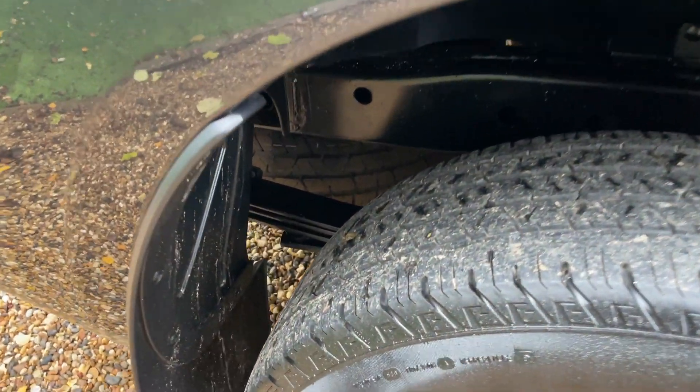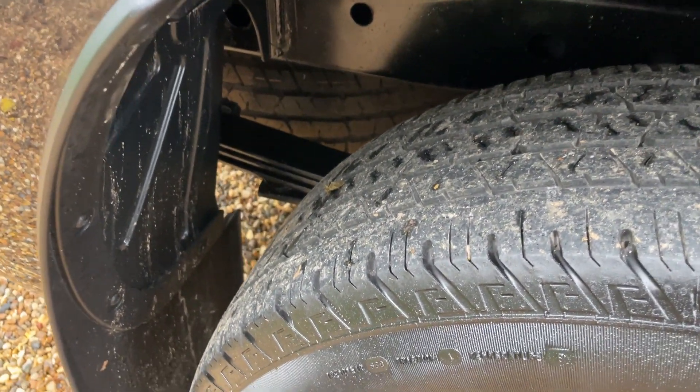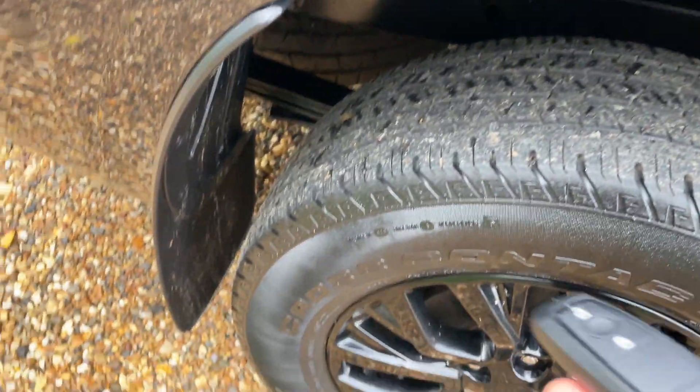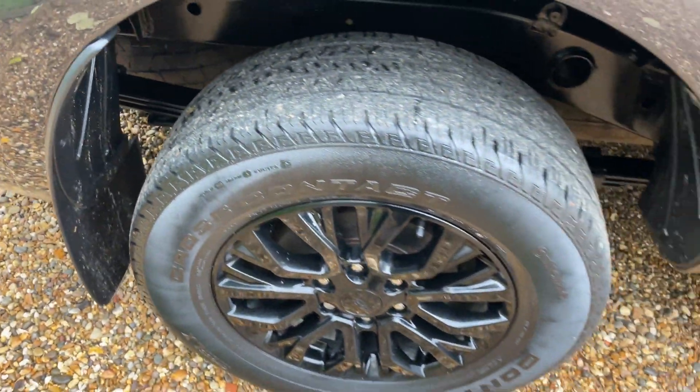Down in that little cubby hole underneath you can see a full-size spare wheel. It's easier to show you here from under the vehicle. That full-size spare wheel is also locked into place with an additional lock on the keys, ensuring only you can access your spare wheel.